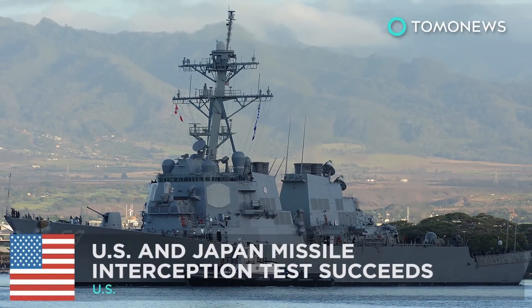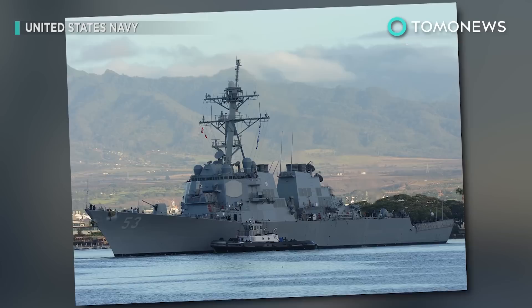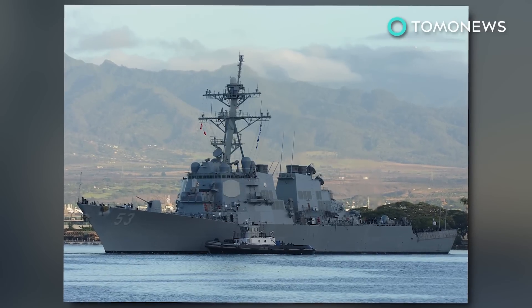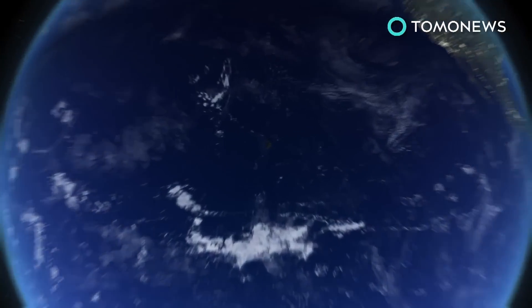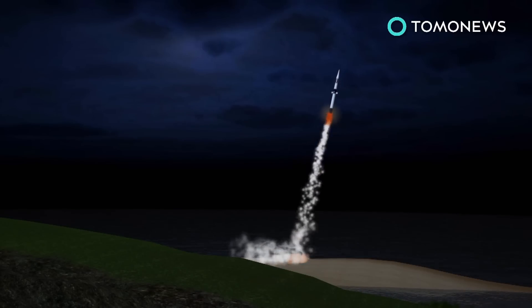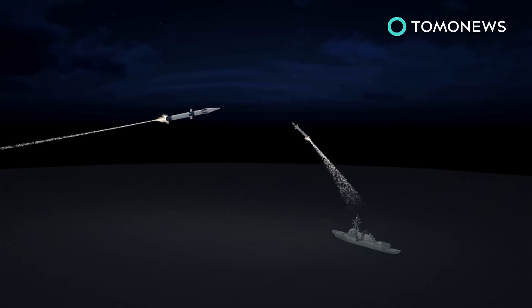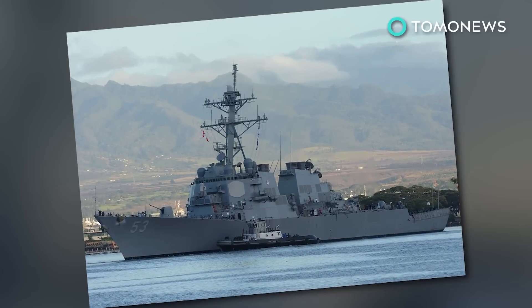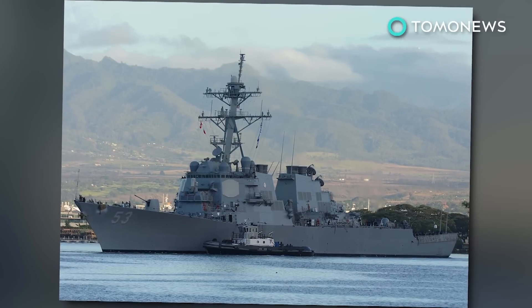Military allies test missile defenses. The U.S. and Japan have conducted a successful missile interception test with an interceptor launched from a guided missile destroyer. The test took place on Friday night off Kauai in the Hawaiian archipelago. A medium-range ballistic missile target was launched from the Pacific Missile Range Facility on the island. The USS John Paul Jones detected the target with its onboard radar, then successfully intercepted it with its Aegis missile defense system. The U.S. Navy has 62 guided missile destroyers equipped with the Aegis system, while Japan owns six.